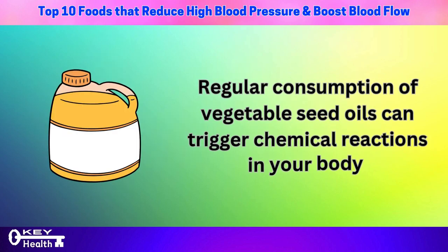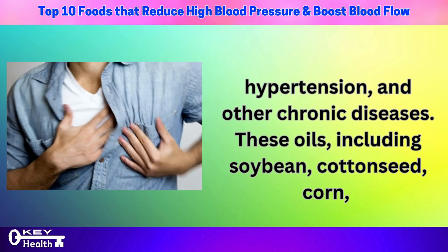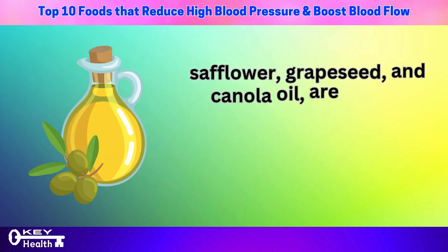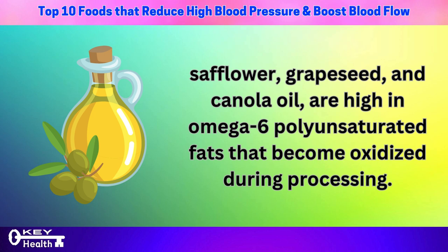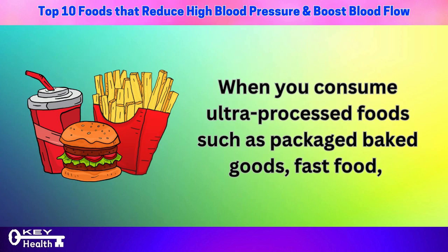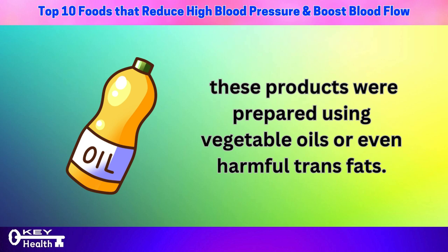Number 2: vegetable oils. Regular consumption of vegetable seed oils can trigger chemical reactions in your body that lead to inflammation, which can contribute to health issues such as atherosclerosis, hypertension, and other chronic diseases. These oils — including soybean, cottonseed, corn, safflower, grapeseed, and canola oil — are high in omega-6 polyunsaturated fats that become oxidized during processing. When you consume ultra-processed foods such as packaged baked goods, fast food, fried foods, frozen meals, and margarine, it's highly likely these products were prepared using vegetable oils or harmful trans fats.